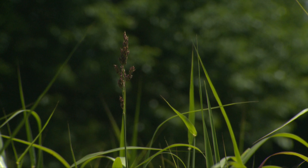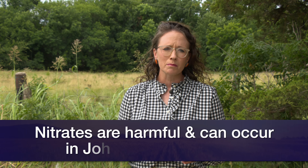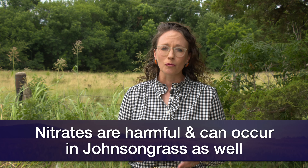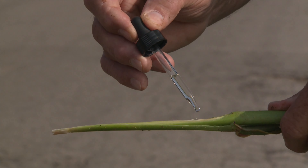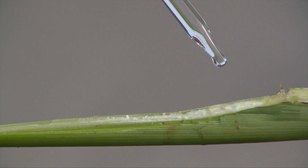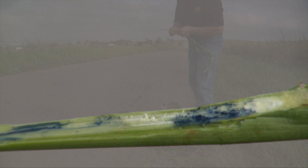It's important to recognize that when we're dealing with cattle deaths we can have a number of different toxins that can give us problems. With Johnson grass we can see nitrates as well. So producers really need to be aware that we need to do some testing on both our pastures, know what's there, and also anytime we're dealing with hay we want to make sure we're testing those hays as well.